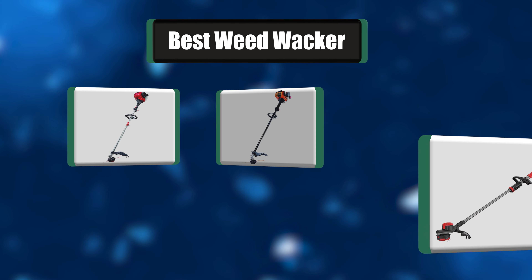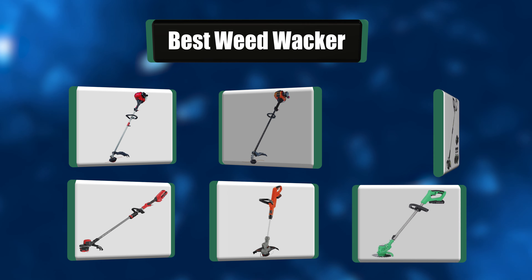Hey everyone, in today's video we're going to take a look at the best seven weed whackers in the market.